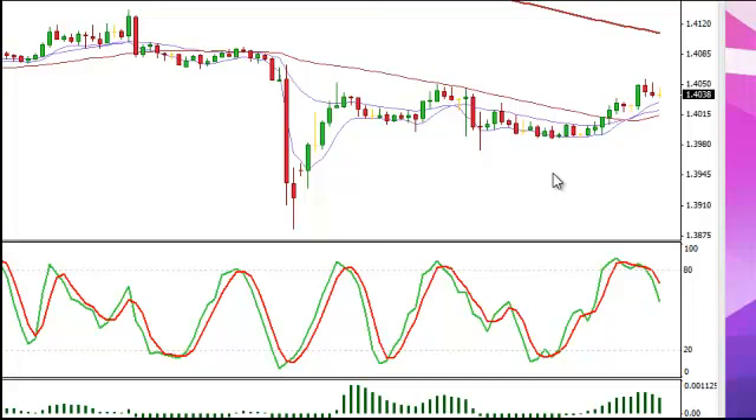The short was taken at 140.31. So we grabbed a nice amount of pips, right around 45 to 55 pips, really depending upon the entry that you took.